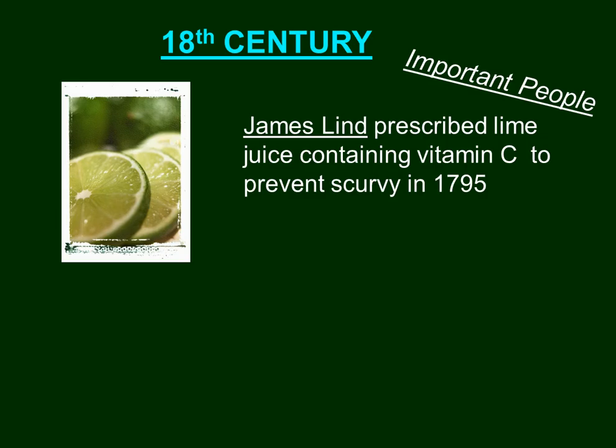This was considered a highly regarded military secret back in the 1790s because in submarines one of the biggest problems was scurvy. Scurvy occurs when you don't get enough sunlight exposure. Being underneath the water in a submarine made this a significant issue. By taking lime juice, this helped prevent scurvy and allowed submarines to stay underwater longer to complete more important missions.